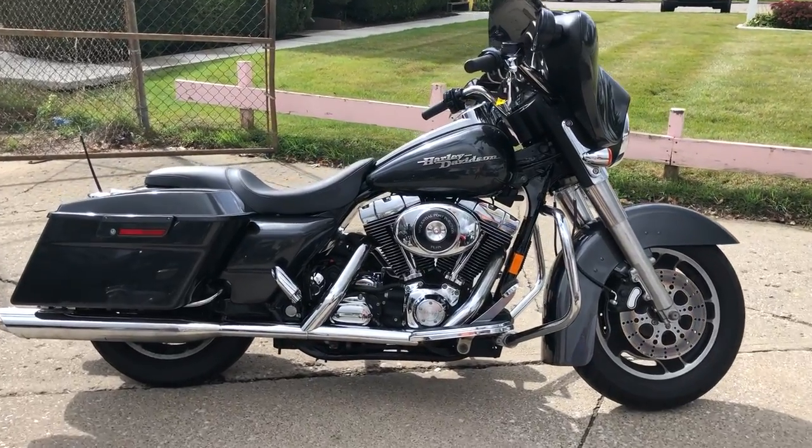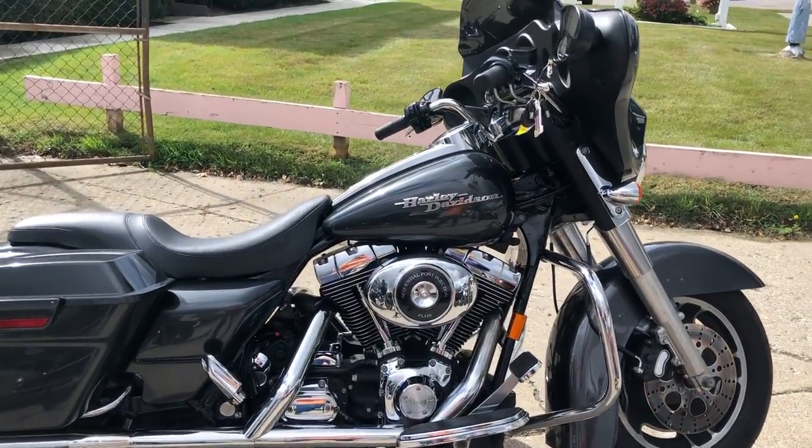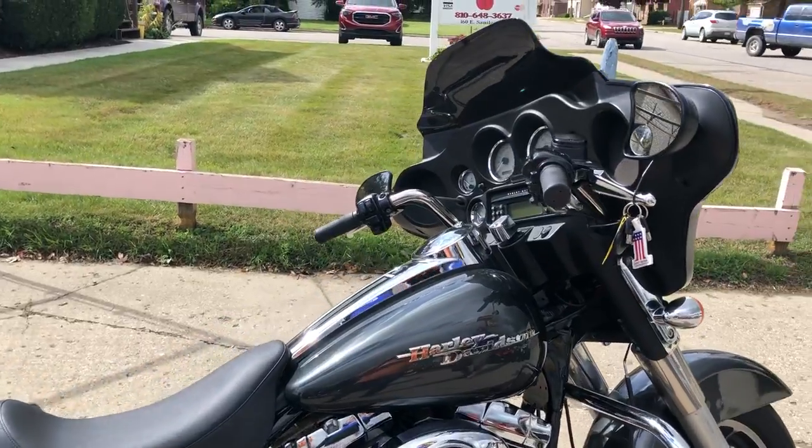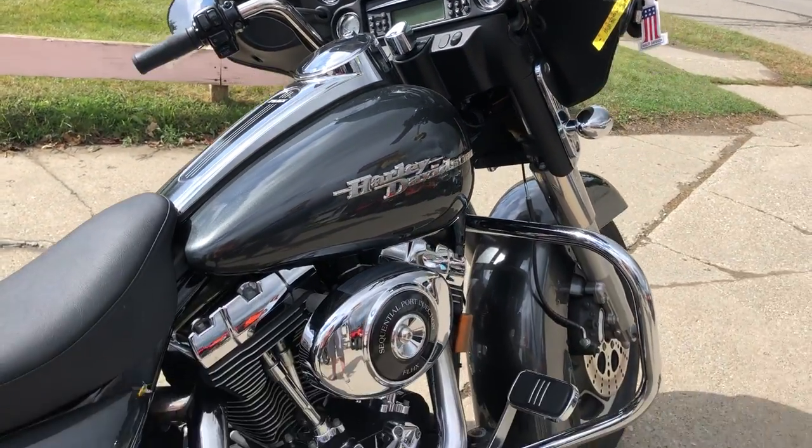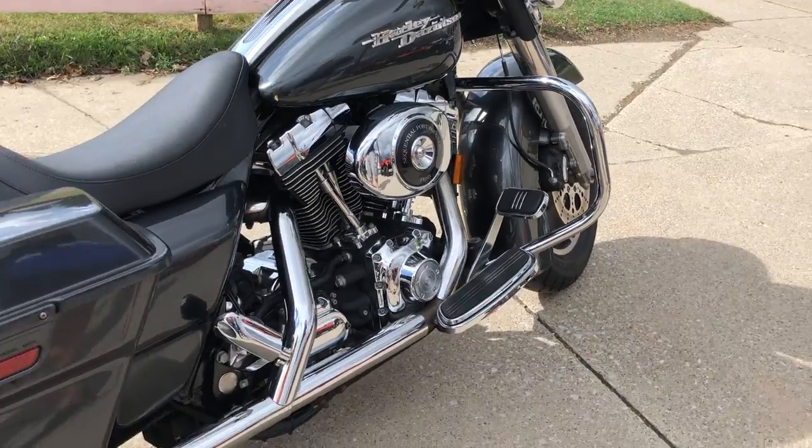Hey guys, check out this used Harley-Davidson Street Glide for sale with only 12,318 miles. That's right, only 12,318 miles. This bike is clean.